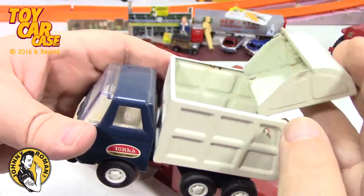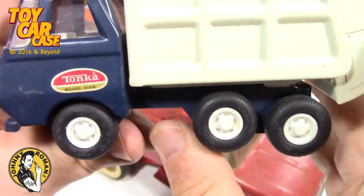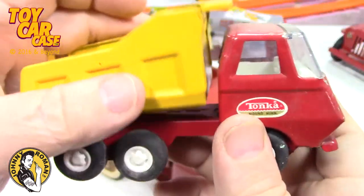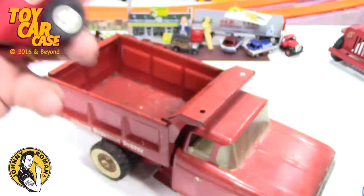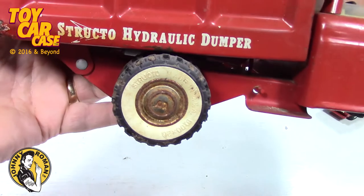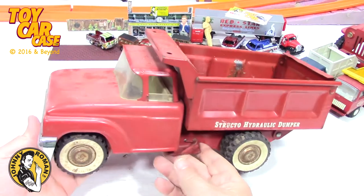Look how cool that is — I'm guessing this is early or mid-60s, maybe late 60s, because of these wheels. And then here's another Tonka — a little dumper on that truck. What do you think of these? Did you have these as a kid? I had some of them, not exactly like this. Look at this — Strucktoe hydraulic dumper. Usually they have a lever — look at that!